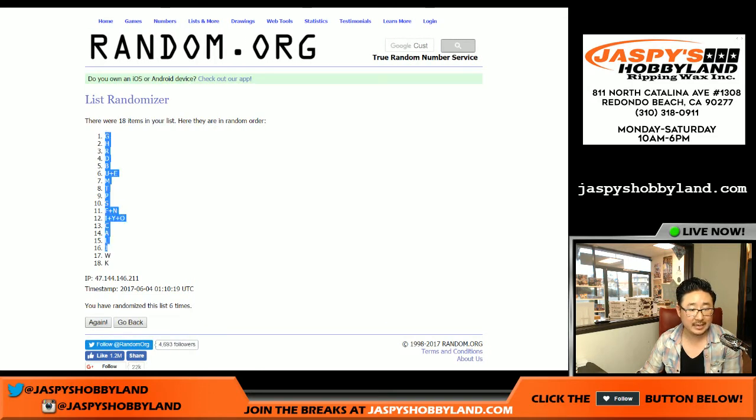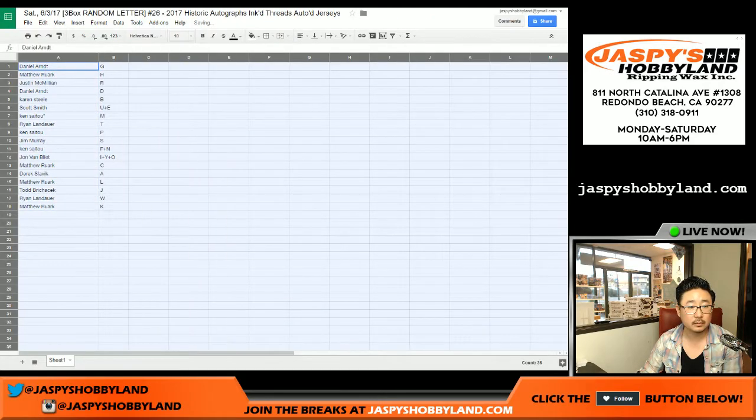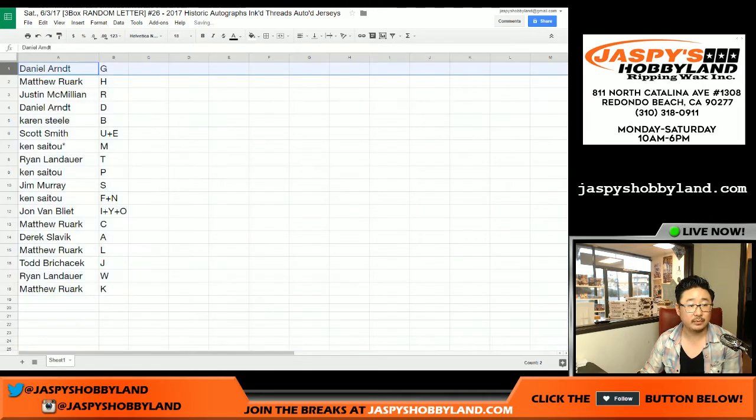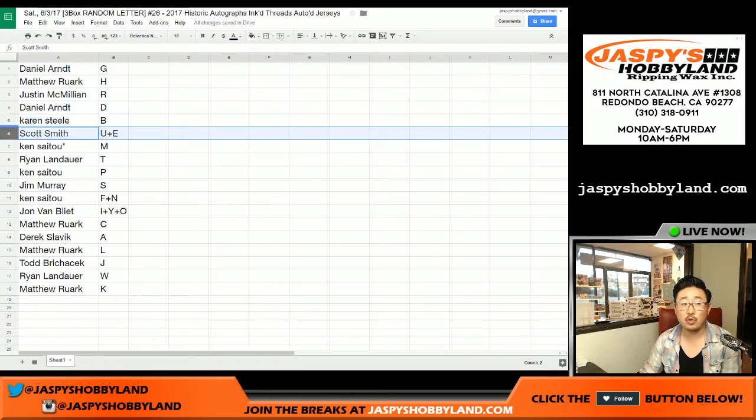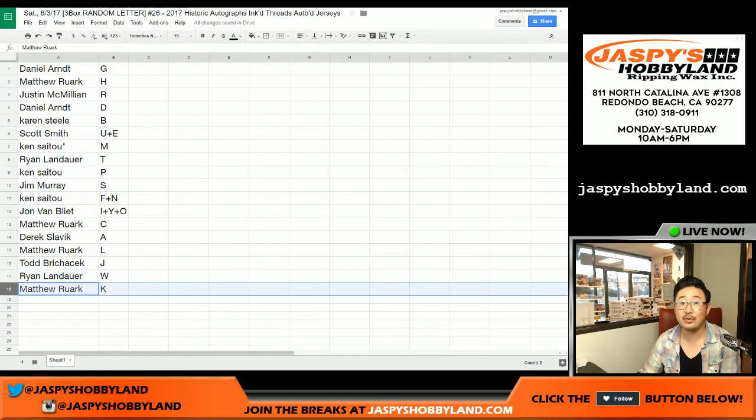G down to K. Daniel with the G. Matt — H, J. Mac — R. Daniel — D. Karen — B. Scott Smith — U plus E. Ken — last spot Mojo — M. Ryan with T. Ken with P. Jim — S. Ken — F plus N. John — I plus Y plus O. Matthew with C, Derek with A, Matthew with L, Todd J, Ryan with W, and Matthew with K.